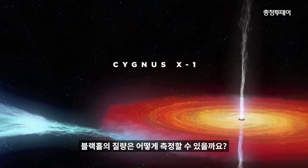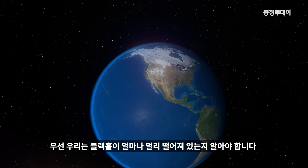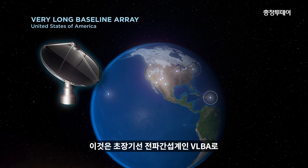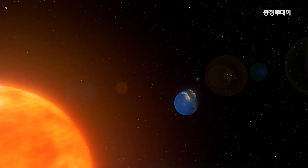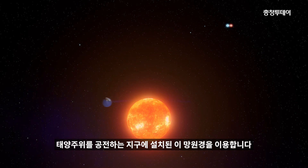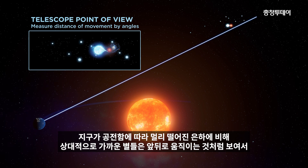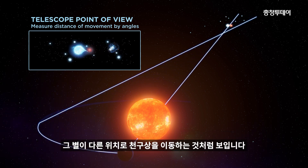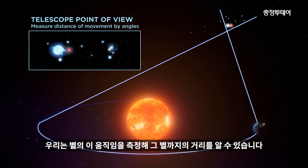How can we determine the mass of a black hole? First, we need to know how far away it is. This is the Very Long Baseline Array, a network of telescopes spread across the United States. To measure distances, our telescopes hitch a ride on planet Earth as it moves around the Sun. Relative to distant galaxies, nearby stars appear to move back and forth as we see them from different vantage points. We can work out a star's distance from how much it appears to move.